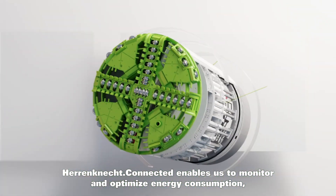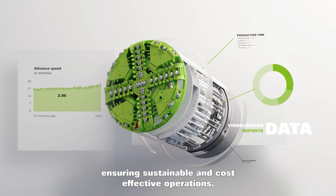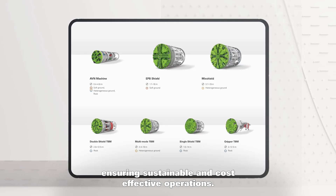Herrenknecht Connected enables us to monitor and optimize energy consumption, ensuring sustainable and cost-effective operations.